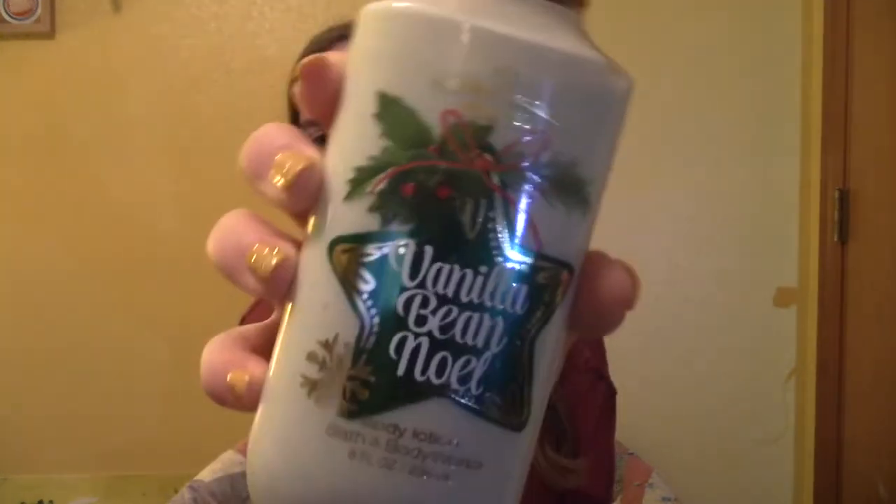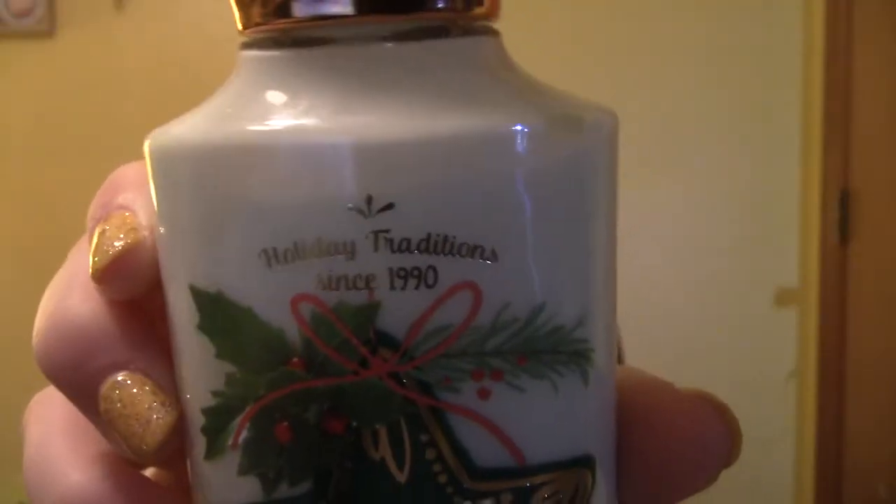My hands are always dry 24/7. I actually have plenty of lotion to be honest, but whenever they're having their big sale I have to buy them — I just love their lotions, they smell so good. I didn't have too many good options in my opinion but I got Vanilla Bean Noel. I love vanilla bean so much. This is a holiday tradition since 1990. It's usually $12.50 and I only had to pay $3.12, so that makes me so happy.